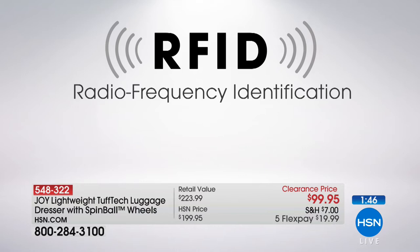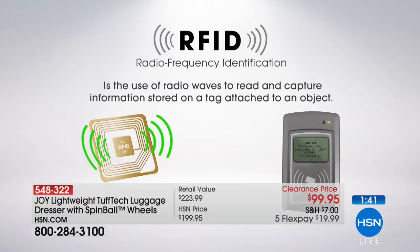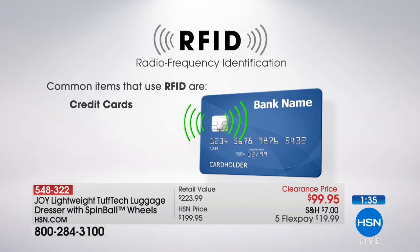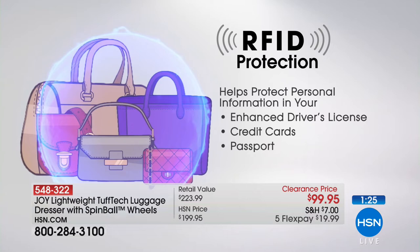This features RFID technology — radio frequency identification — meaning people are not going to be able to walk by you and scan your information. A friend of mine went to Italy and by the time we got out of the airport, she'd already been scanned and they were using her credit card in a different European city. This bag protects against that.